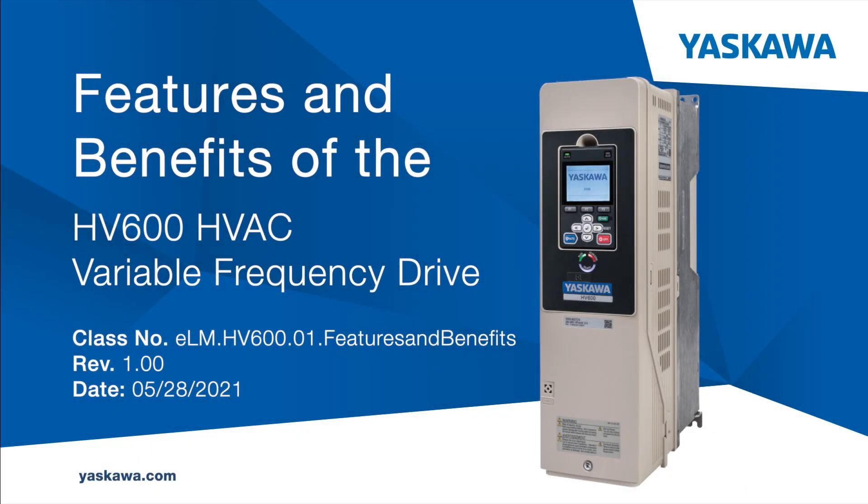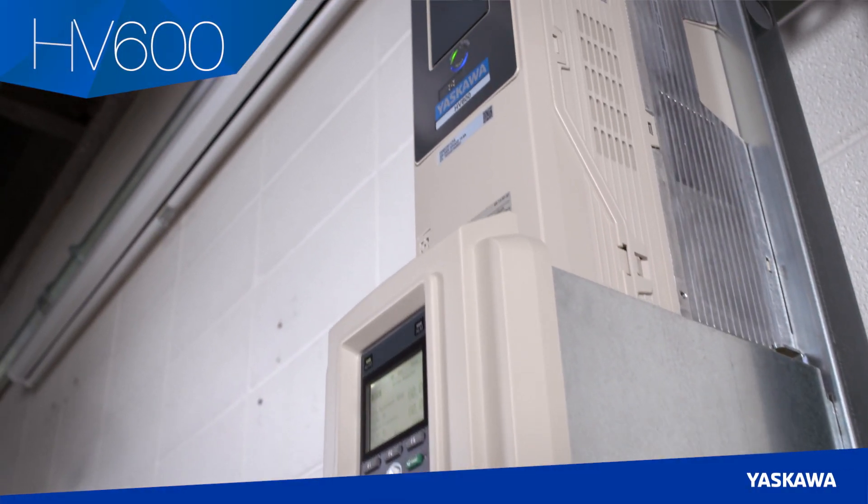The Technical Training Department of Yaskawa America Incorporated presents Features and Benefits of the HV600 HVAC Variable Frequency Drive for Building Automation Systems. Hello, I'm Larry Gardner, Product Manager at Yaskawa for the HV600, our HVAC Variable Frequency Drive.